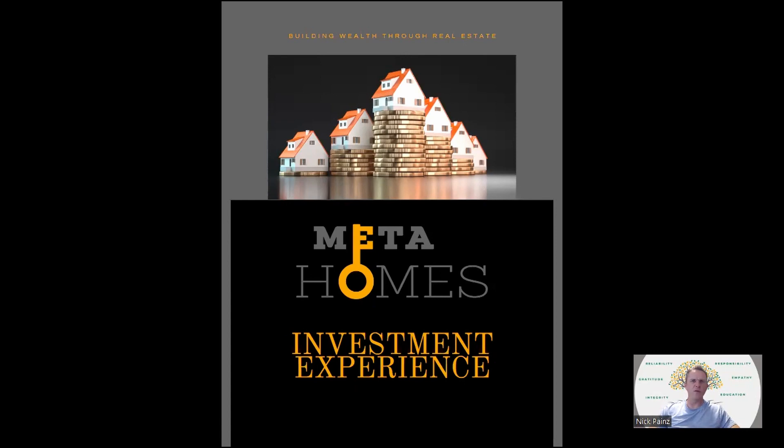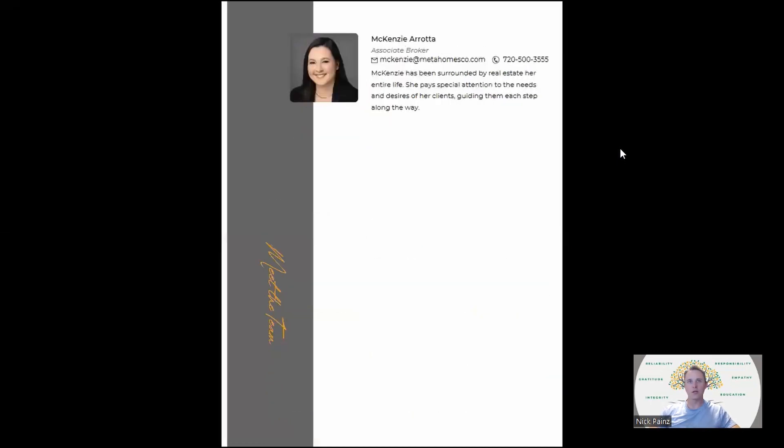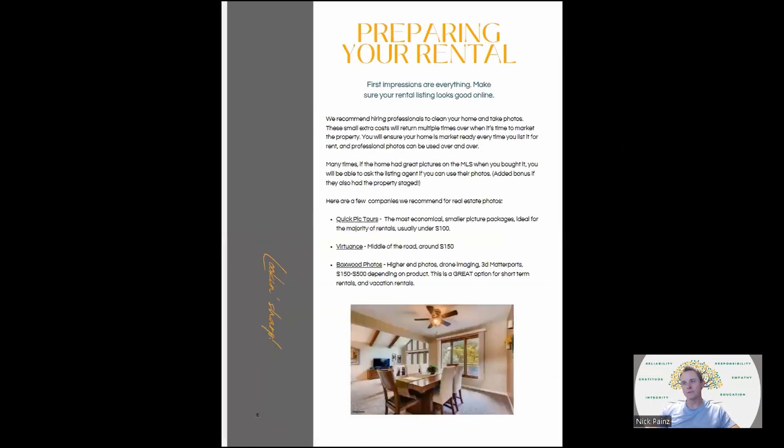It's about a 37-page PDF that you can download — we have physical hard copies of it too. Basically, it's the Meta Homes Investment Experience and teaches you what to do once you get your rental property, what you should expect to do to get it rented and things like that. The book is written in order, starting from preparing your rental down to getting a lease signed and then how to handle tenants once they're in.